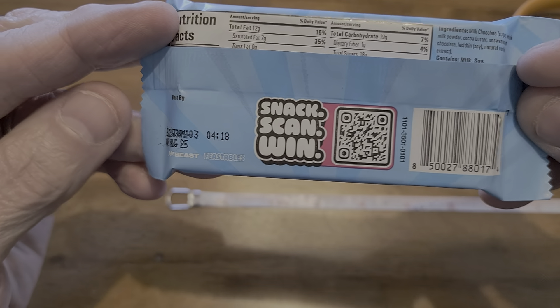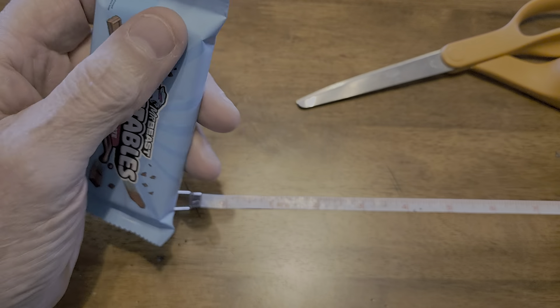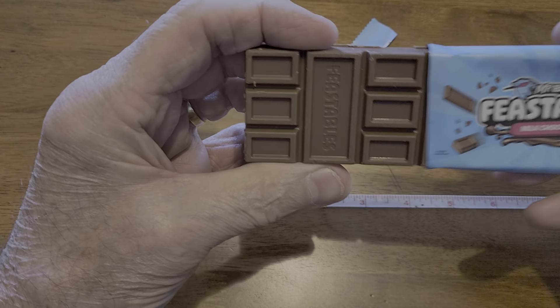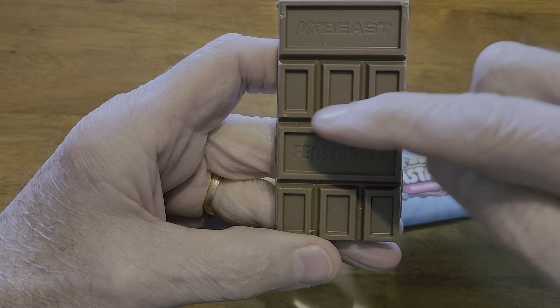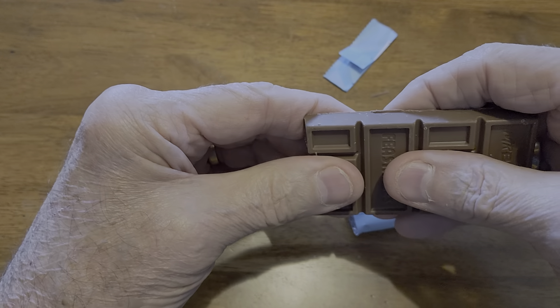I have not tasted this yet. I'll open it up and show you what it is and how big it is. It's kind of a strange looking bar — it's got his name and little sections.